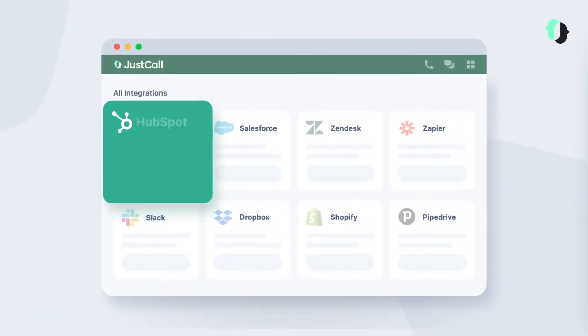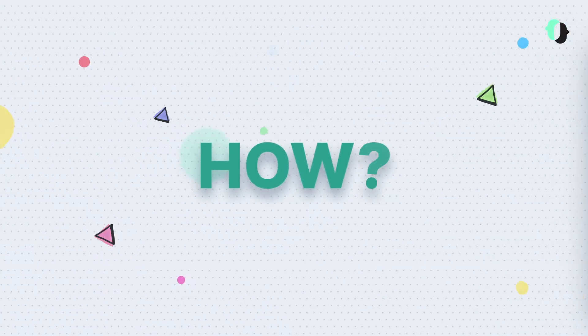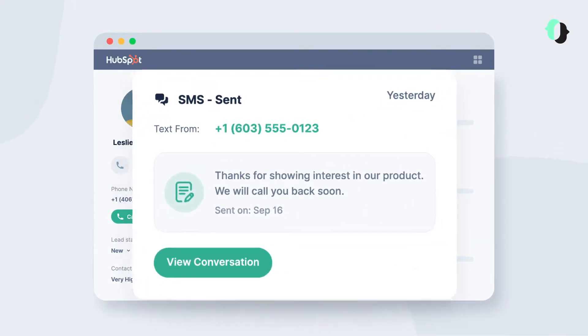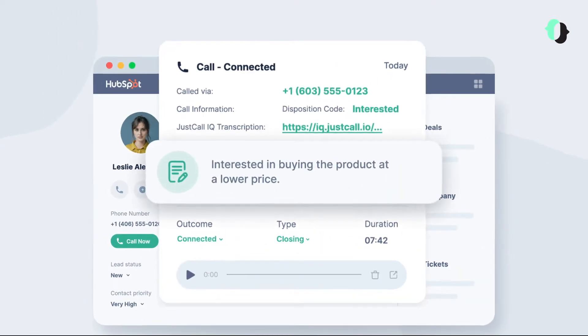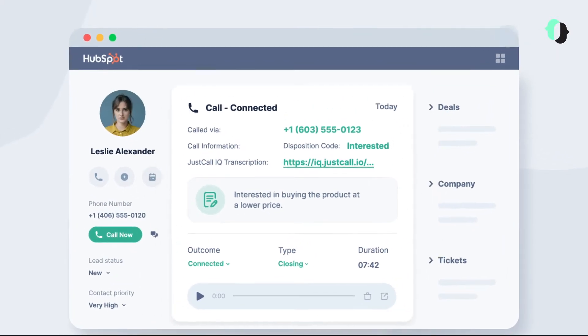Just Call's integration with HubSpot puts an end to clueless conversations. How? Just Call's phone system logs everything you need to have a smarter conversation, neatly in that contact's profile on HubSpot — comments, recordings, transcripts, the whole shebang.